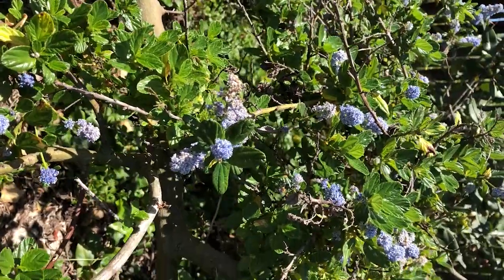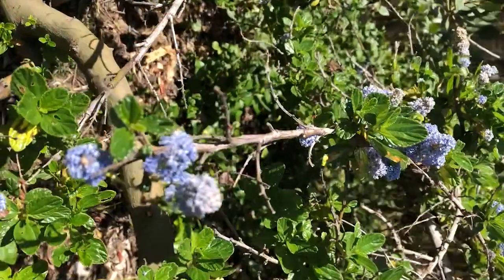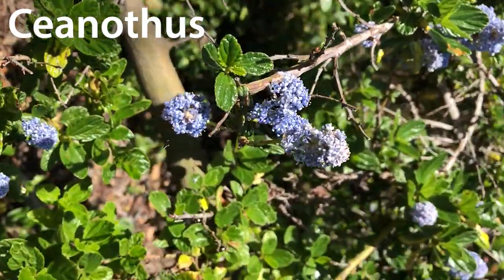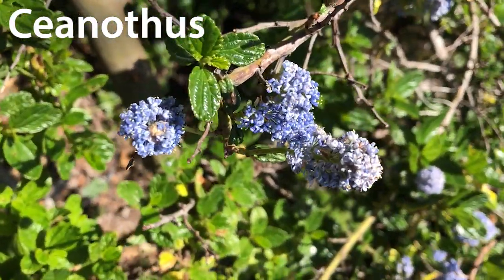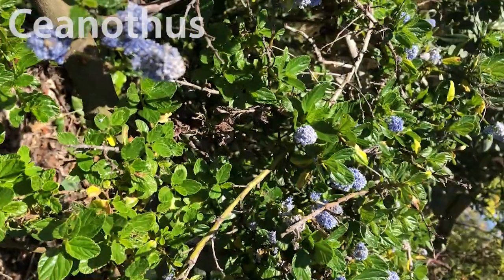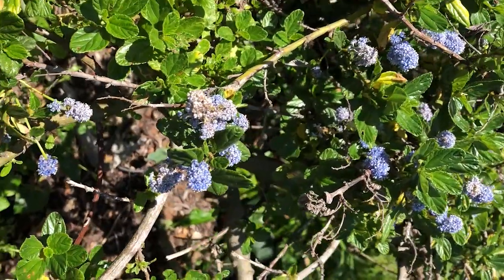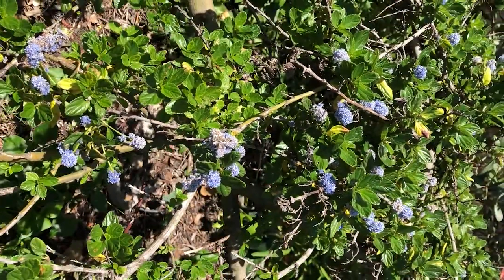Our second purple flower is also periwinkle in color but it's not called periwinkle — this is ceanothus. It has nice purplish-blue flowers, but sometimes they can also be almost white in color. So if you see any bushes or trees with white flowers, it's still ceanothus; it's just another color it comes in.